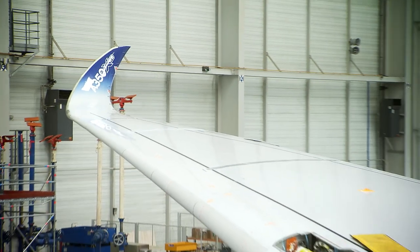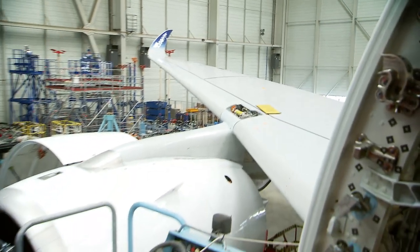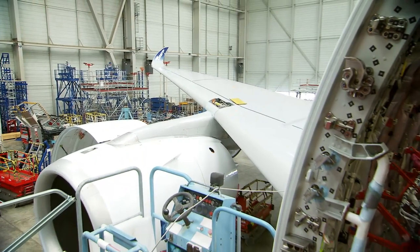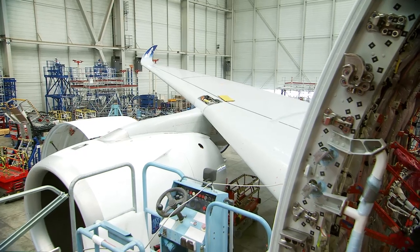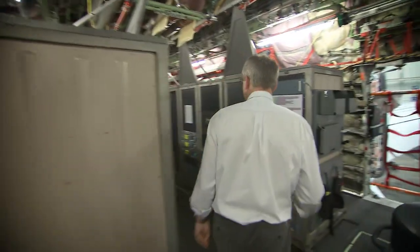Look at this wing, this beautiful winglet. Can you imagine? When we are in the sky, it's quiet, and we are only focusing on what we are used to do. Wow. So we are ready.